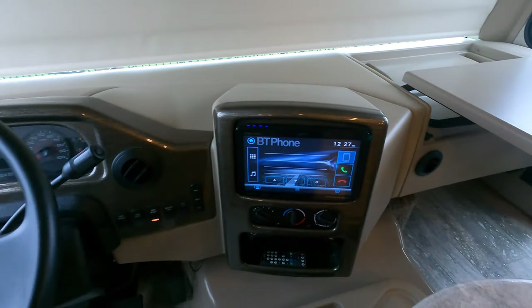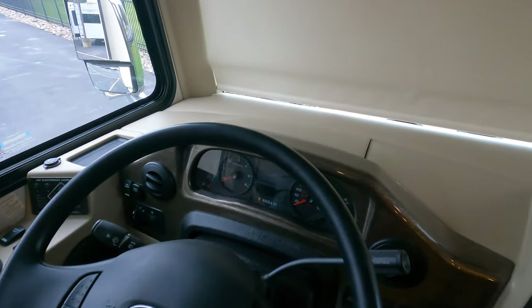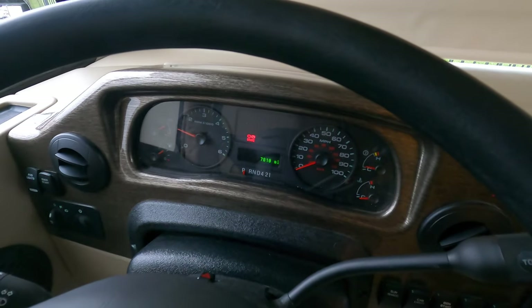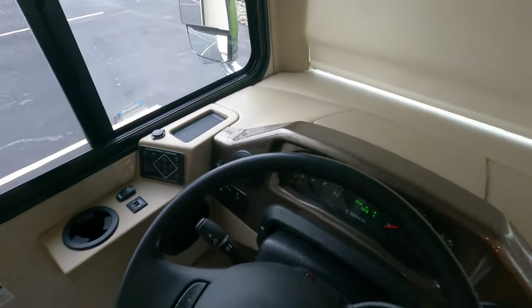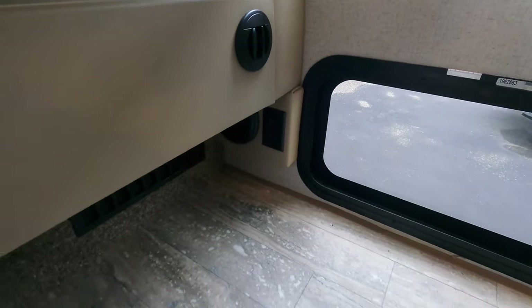Nice big entertainment screen. You can see 7,810 miles on it. There's your jacks control. Plenty of room up there, a nice work space, and there is power right down there by the window.